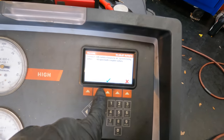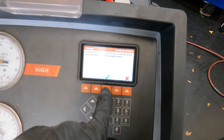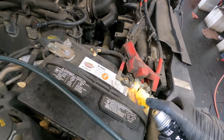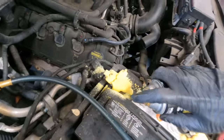Let's recover the refrigerant that's in there and see how much is left - perhaps there's a leak. Recovering - do not save. While we wait, I'll spray some cleaner on here because I disapprove of filthy dirty battery terminals.